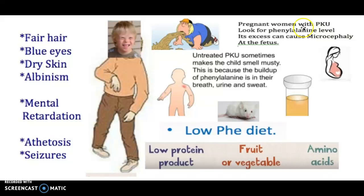If you are a pregnant woman with PKU, you want to monitor phenylalanine levels, as excess can cause microcephaly in the fetus. Untreated PKU sometimes makes a child smell musty, because there is a buildup of phenylalanine in his or her breath, urine, and sweat.